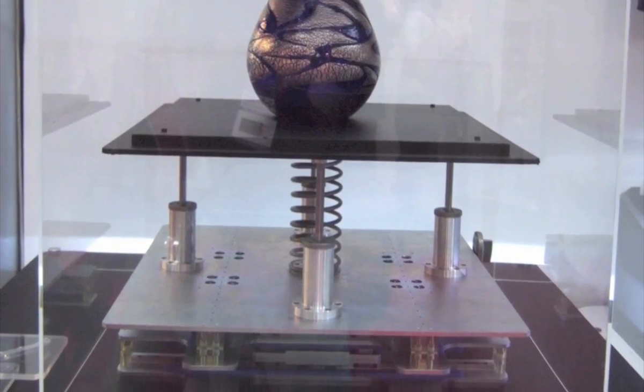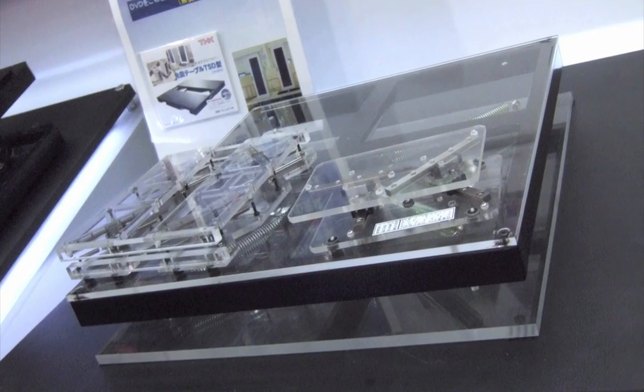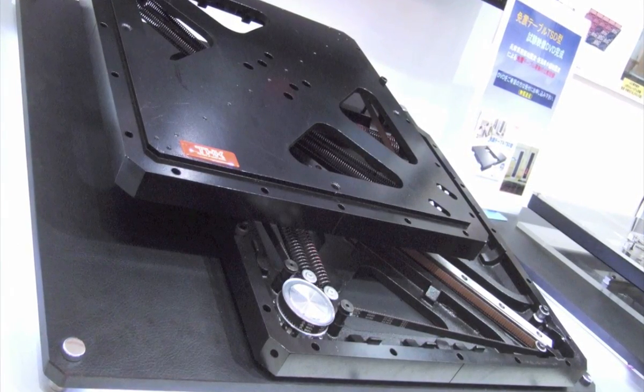THK is a Japanese company specializing in linear motion systems. What this technology does, among other things, is it protects valuable objects during earthquakes.